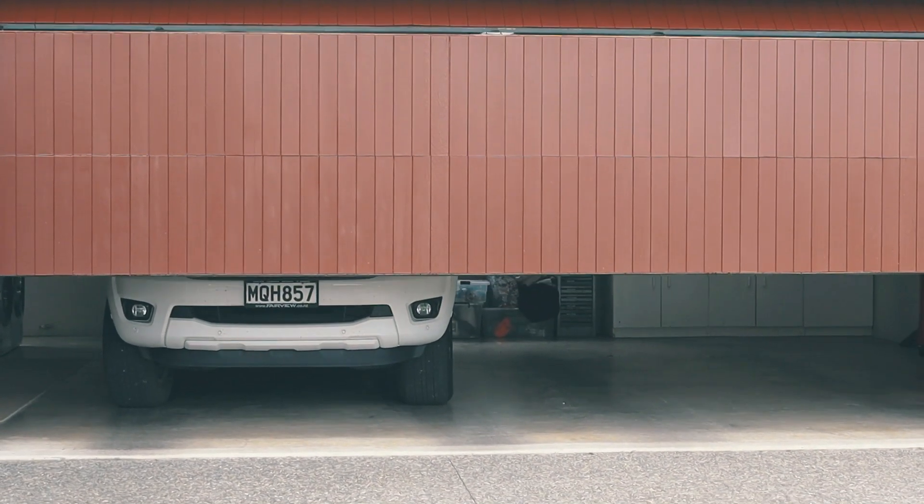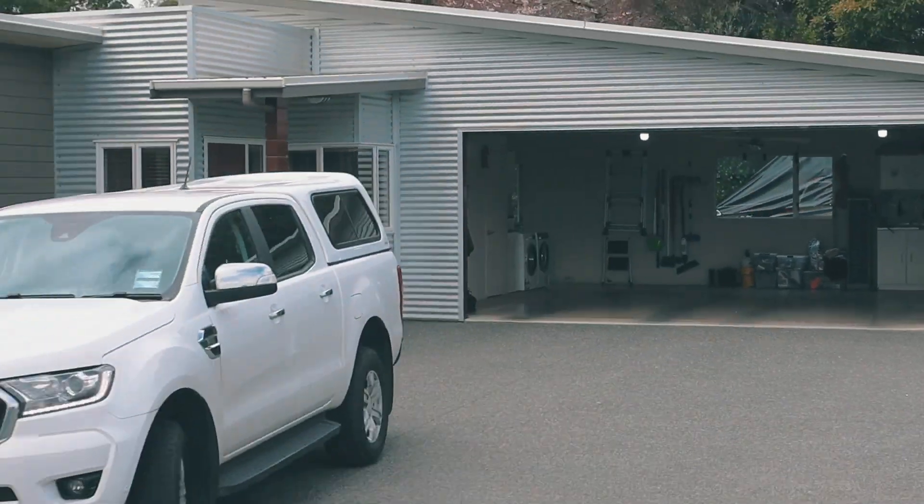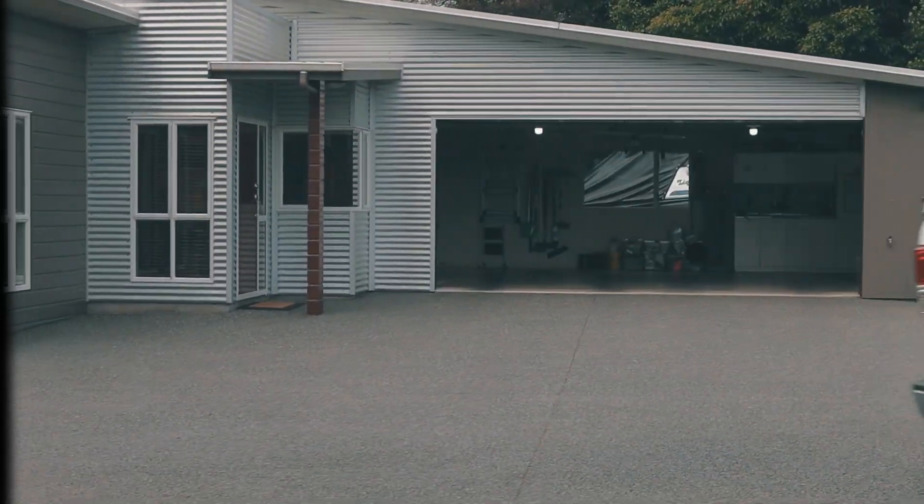There is a double internal access garage, plus space for a boat or camper van behind the home.